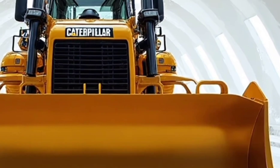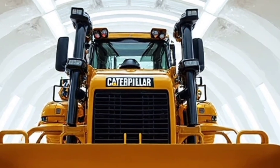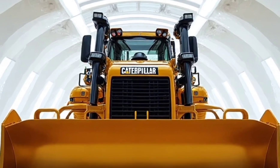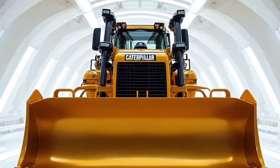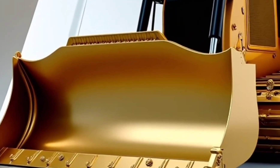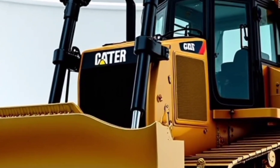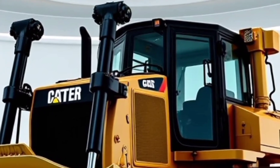Caterpillar has also made big improvements in operator comfort. Step inside the cabin of the D17 and you'll immediately notice the difference — the cab is larger, quieter, and filled with high-tech controls that are easy to use. The seating is ergonomically designed for long shifts, and visibility has been improved significantly with panoramic glass and high-resolution camera systems.